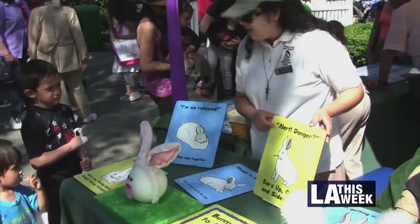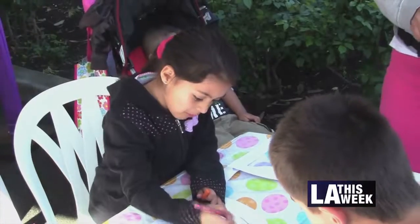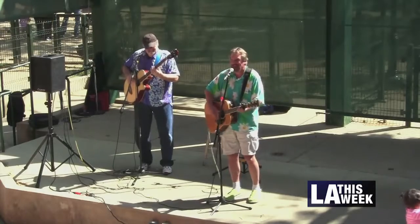Big Bunny's Spring Fling at the L.A. Zoo celebrates the season with three bountiful days of exciting adventures.